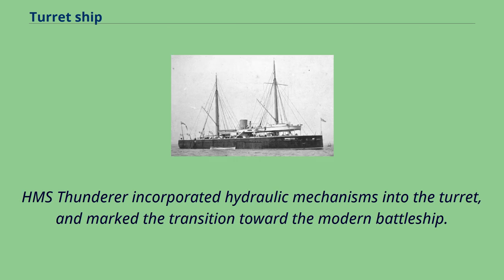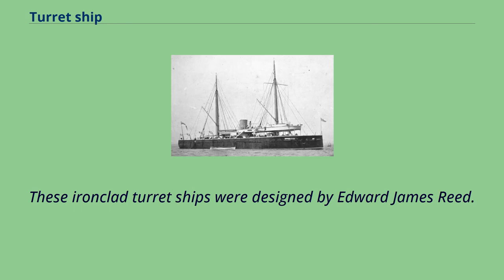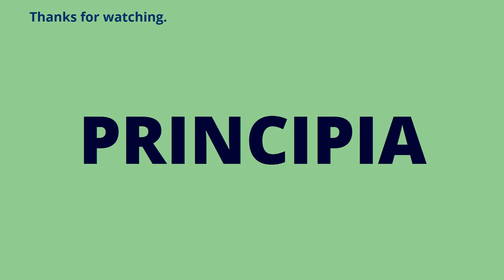HMS Thunderer incorporated hydraulic mechanisms into the turret and marked the transition toward the modern battleship. HMS Devastation of 1871 and HMS Thunderer of 1872 represented the culmination of this pioneering work. These ironclad turret ships were designed by Edward James Reed. They were also the world's first mast-less battleships, built with a central superstructure layout, and became the prototype for all subsequent warships, leading directly to the modern battleship.